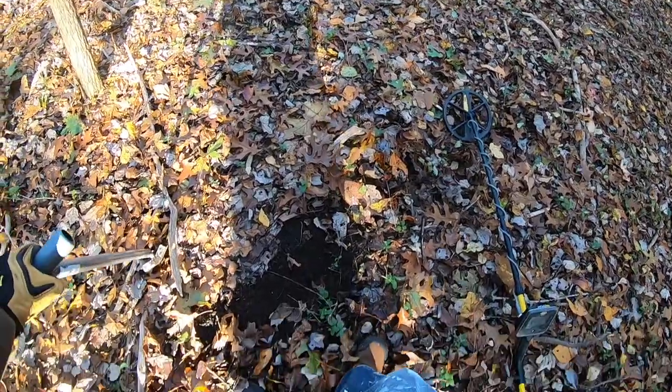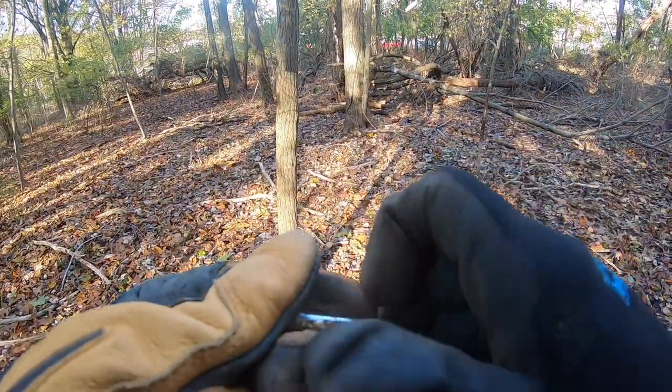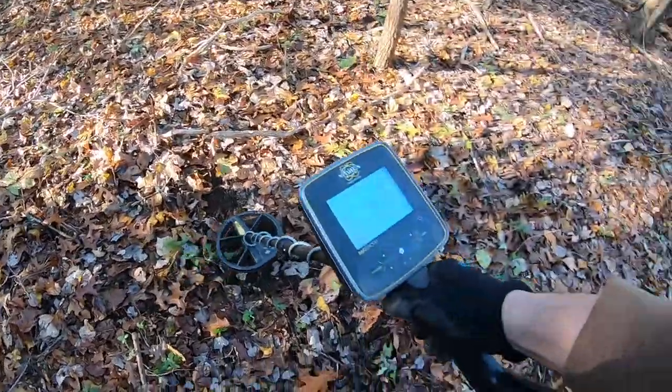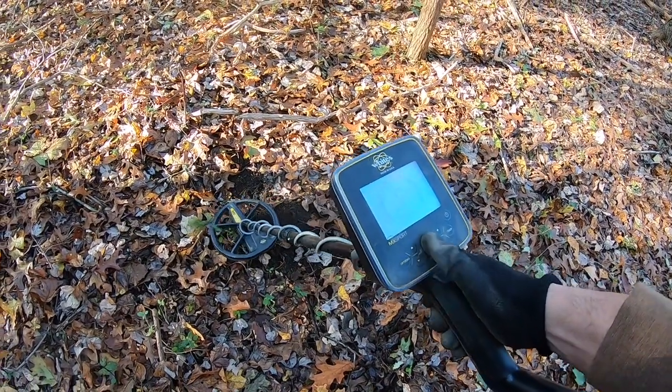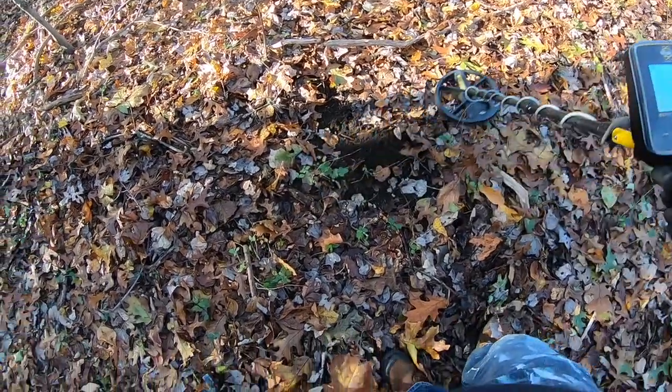Just pop this out of the hole. Got another one - how do you find these? Live round. Let's see what that is. Another Federal bullet - Federal special. There you have it. It's coming up as a bullet or a buckle. Might be another one, same spot.